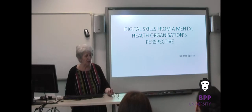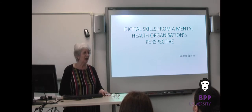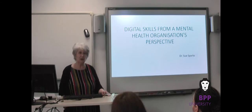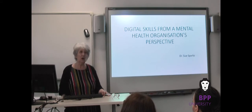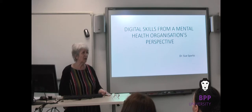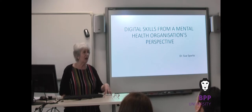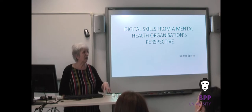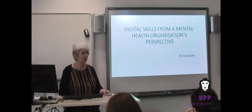I'm Sue Sparks. I was for many years head of education in a large mental health learning disability community trust in North and South Yorkshire. I had that post up until the 3rd of January, and since then have come to work for BPP as a part-time programme lead for the Masters in Healthcare Leadership. I freelanced for BPP for a number of years. I'm a nurse by trade, an educationalist, and gained an honorary doctorate in 2015 for the work that I had done.